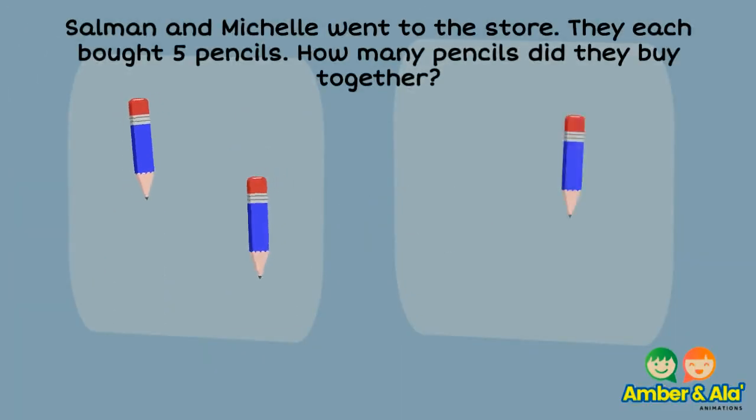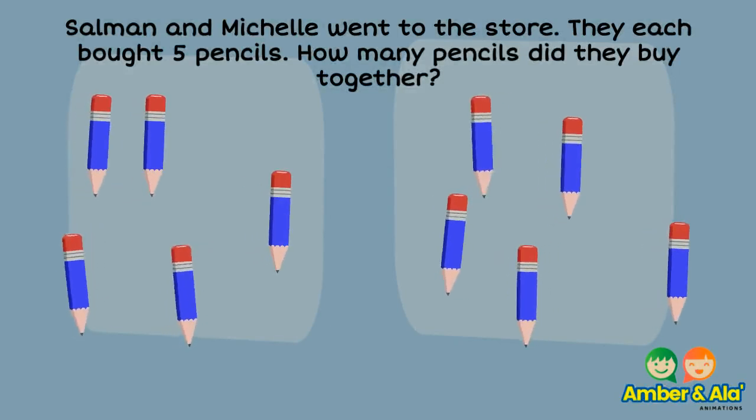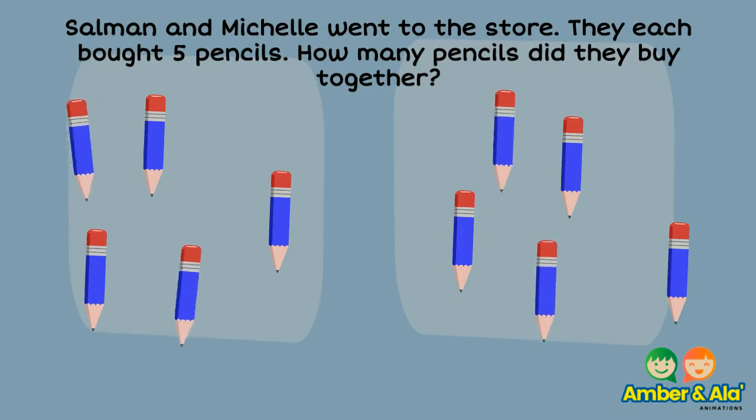Salomon and Michelle went to the store. They each bought five pencils. How many pencils did they buy together?